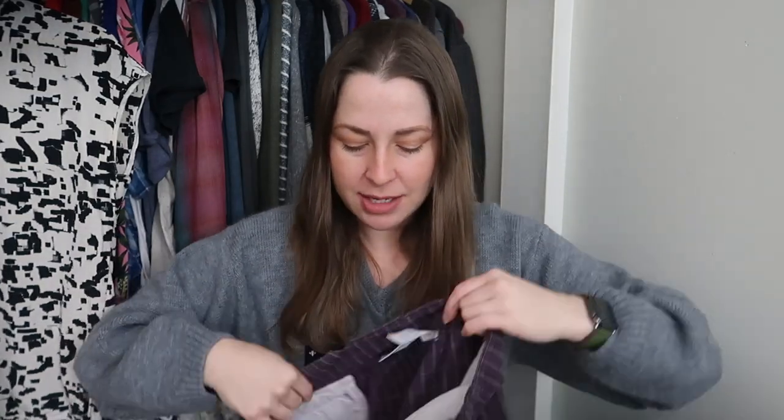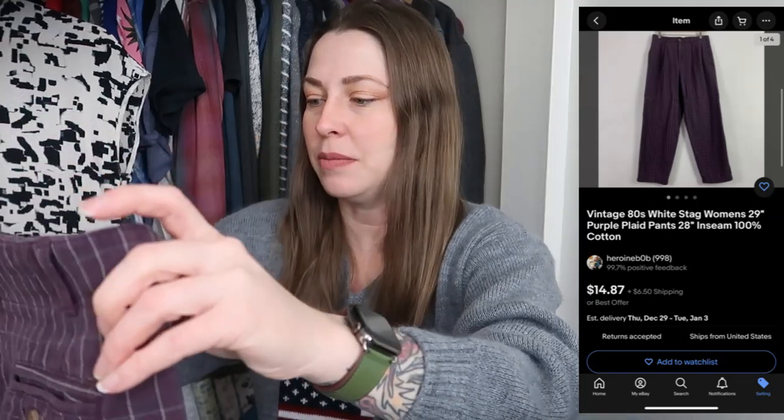This was amusing to me — I had to pick these up because they're White Stag, which is an in-house Walmart brand. You might wonder why I'd buy Walmart pants, but these are vintage. They're made in Hong Kong, which means probably late eighties or early nineties, very plaid, giving Annie Hall vibes — kind of a carrot style. These are a size 12 petite, but I'll list by the waist size and inseam. They're purple, and I've talked about people who really love purple. I'm not listing them for a lot, but they didn't cost a lot either.